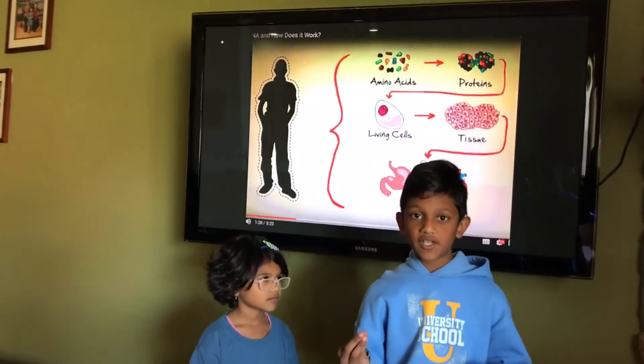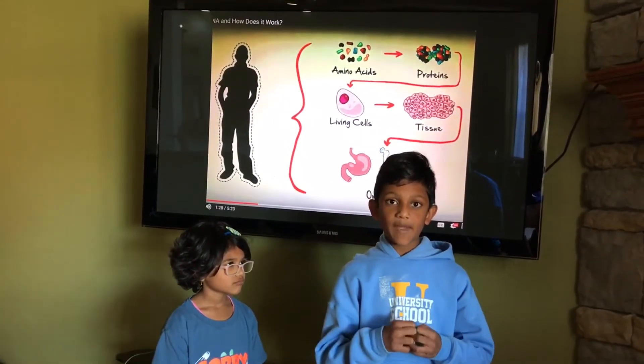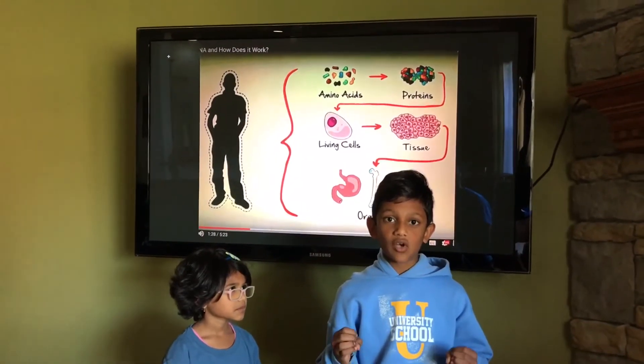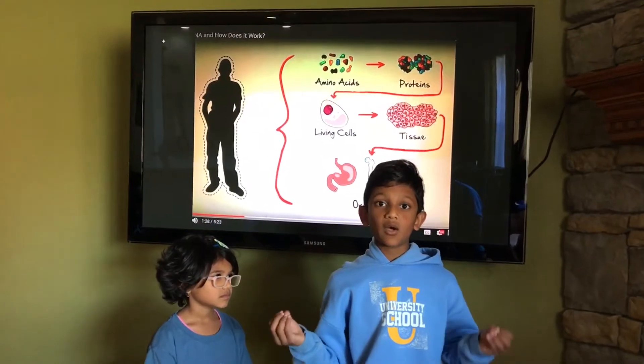Proteins, along with other things, make cells. Cells, together, make tissues. Tissues, together, make organs. And organs, all functioning and in the right place, of course, make an organism.